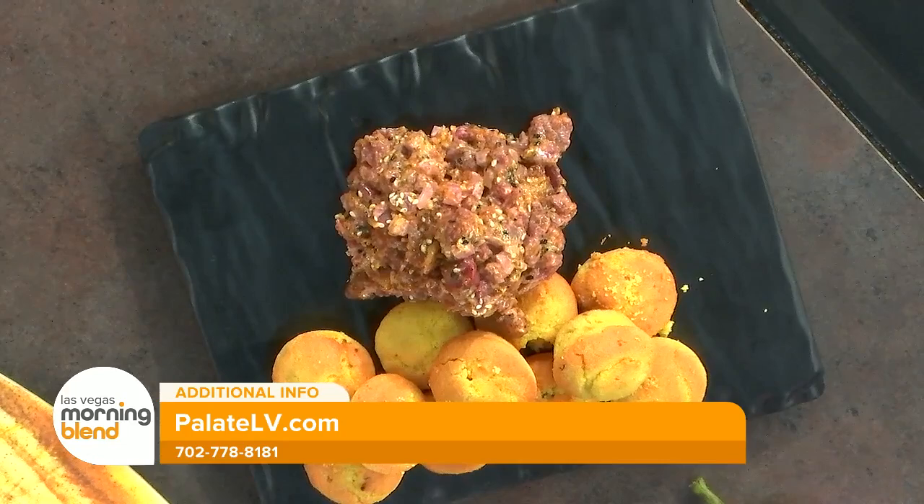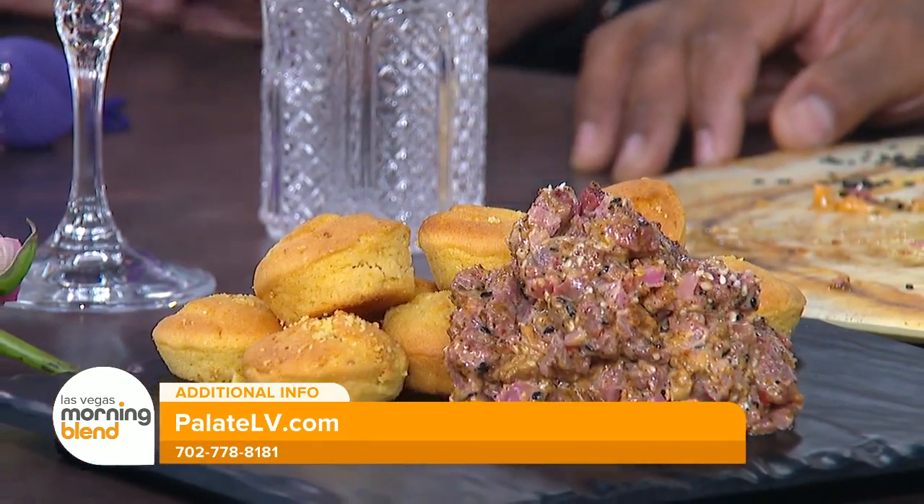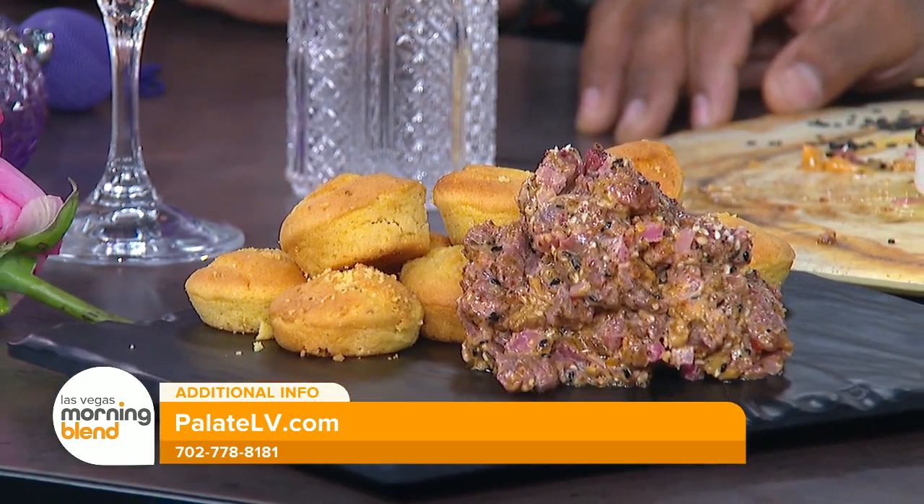It seems to me that the whole menu and the drink program is inspired to be like talking points — to pique people's interest and get them to think about what they're eating rather than just going through the motions. It's a challenging thing, a talking point almost. It's an experience, right? When you're dining out, you want to remember the experience that you had. A lot of our food and cocktails — it's something that you can post about, talk about, and tell your friends about.